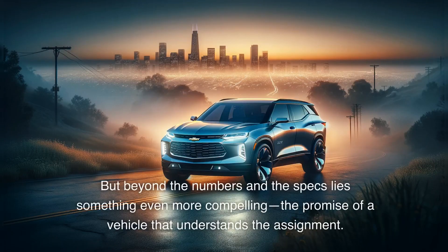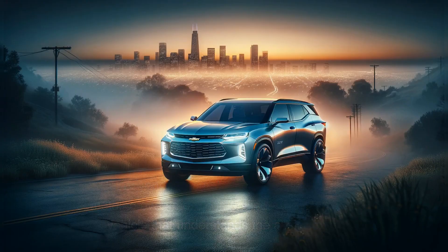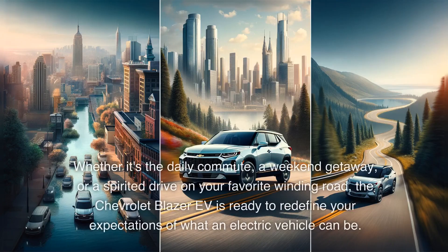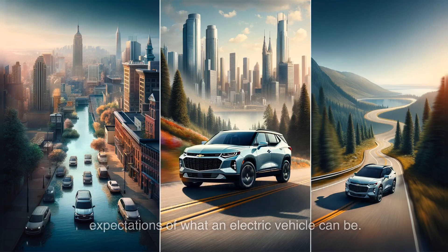But beyond the numbers and the specs lies something even more compelling — the promise of a vehicle that understands the assignment. It's not just about getting you where you need to go; it's about ensuring the journey is as thrilling as the destination. Whether it's the daily commute, a weekend getaway, or a spirited drive on your favorite winding road, the Chevrolet Blazer EV is ready to redefine your expectations of what an electric vehicle can be.